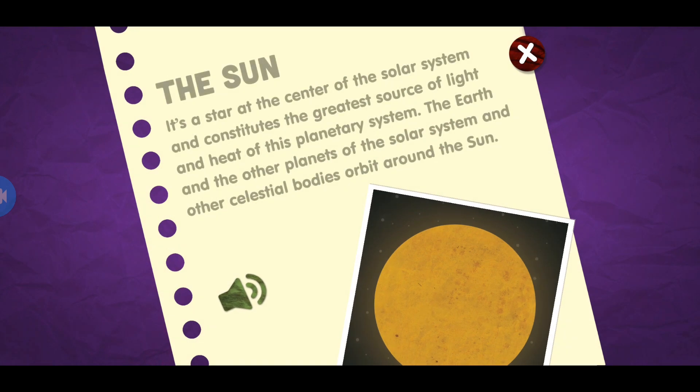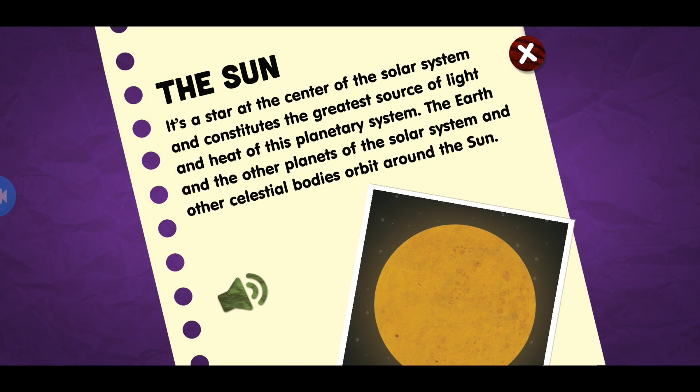The sun. It's a star at the center of the solar system and constitutes the greatest source of light and heat of this planetary system. The earth and the other planets of the solar system and other celestial bodies orbit around the sun.